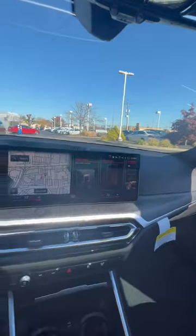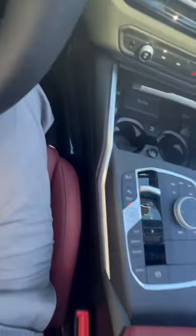Brand new 3 Series LCI drive — just gonna go put some gas in it. In the new 3 Series LCI we do have these really cool iDrive 8 displays, and there's a new transmission selector which is different than the outgoing model.